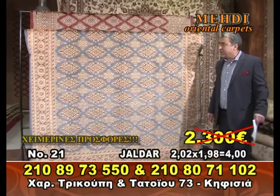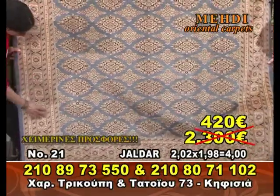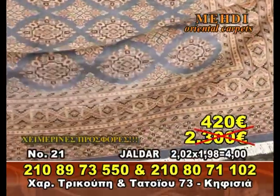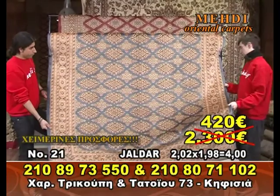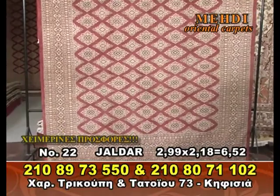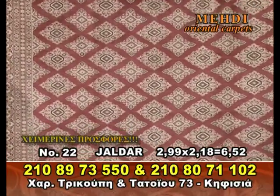29 square meters from the street. This is the number one. The number two is the Yaldar — Yaldar has a very nice color. What is this color? Cannelly. Very nice color.